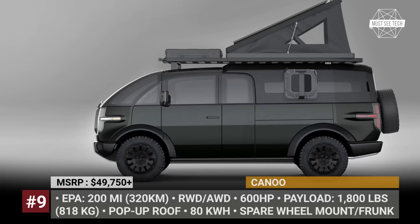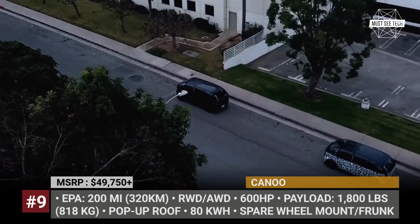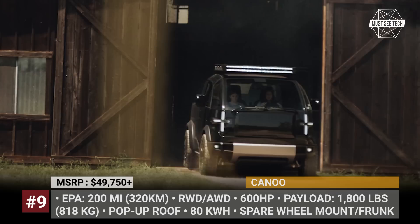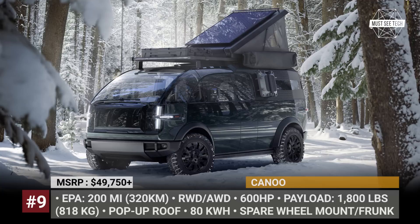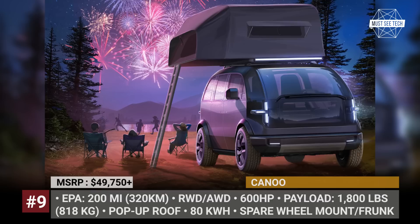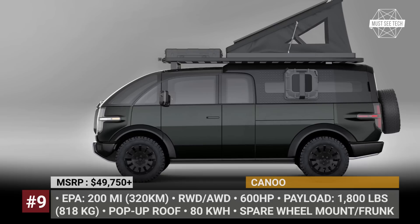Canoo: The electric startup Canoo has an ambitious plan for the future, using their modular multi-purpose platform to simultaneously develop several electric models. The most recent is the Canoo pickup truck, featuring a bubble-shaped front cab, a six-foot bed extendable to eight feet, and 1,800 pounds of payload capacity. The model should offer rear and all-wheel drive configurations with 200 miles of range on a charge. Canoo says the truck will be compatible with several camper shells, and reveal renders suggest they might even offer one straight from the factory, mounting directly into the bed with a full-length roof rack and rooftop tent.